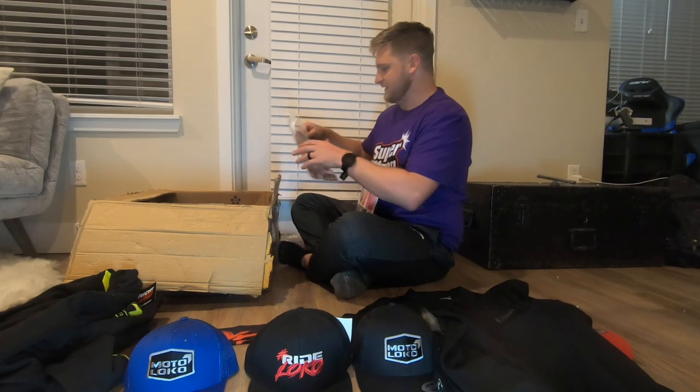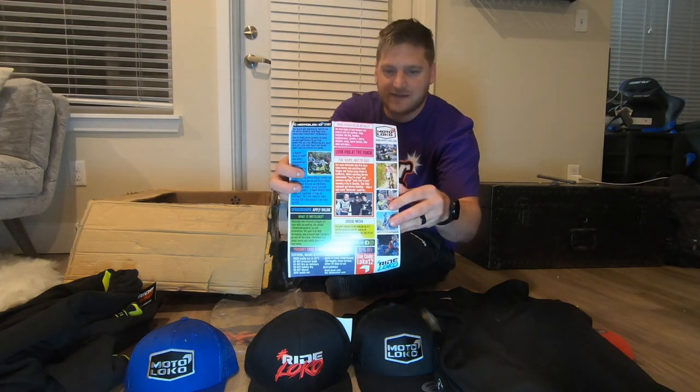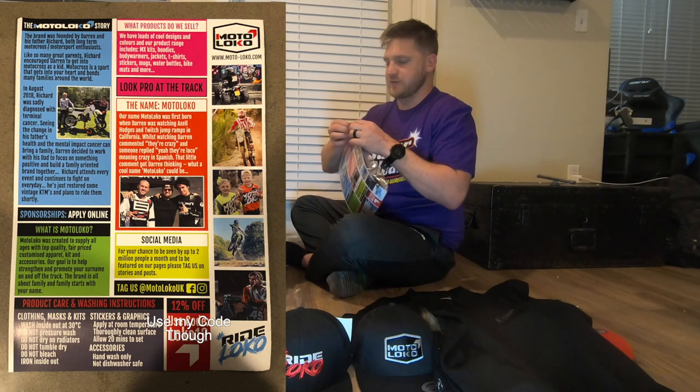All of these come with this little flyer. It has all the photos on it, and the back has the story of Moto Loco with Darren and his dad and stuff. It's really cool — I'll put a picture of it on screen so you can check it out. Just a cool little personal touch.